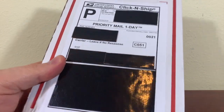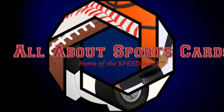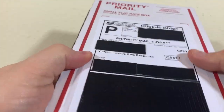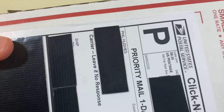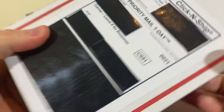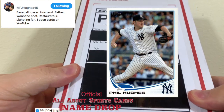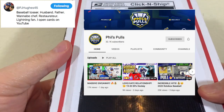Today on All About Sports Cards we take a deep dive into this mail day with a package from Phil Hughes. Welcome back to the channel — today we've got a mail day opening with a box from Phil Hughes, the self-proclaimed baseball tosser, wannabe chef, and most recently a guy who opens cards on YouTube.